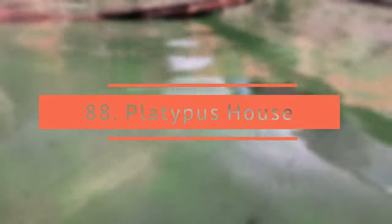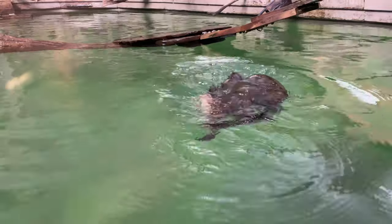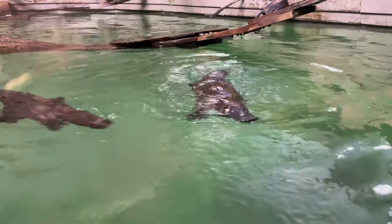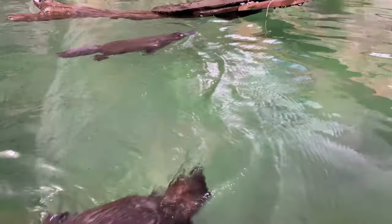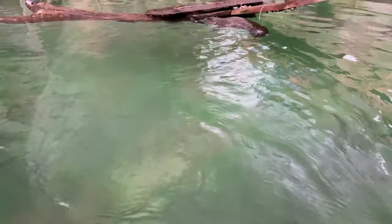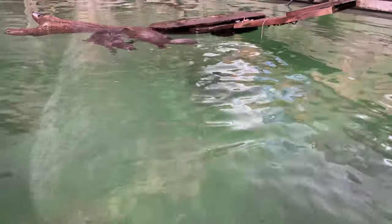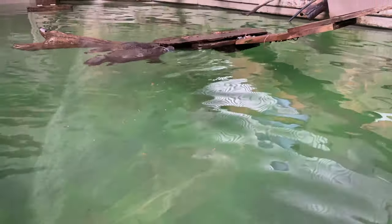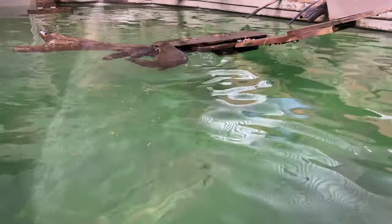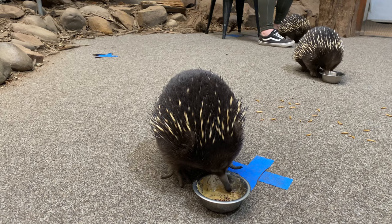Platypus House is the only place in the world where you can see platypuses up close. Watch both live platypuses and echidnas in daylight and undercover. You are only allowed to see them in limited guided tours, but the tours are informative and you can watch them get fed.